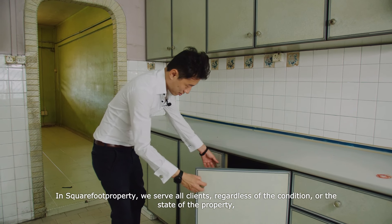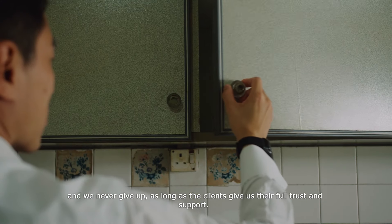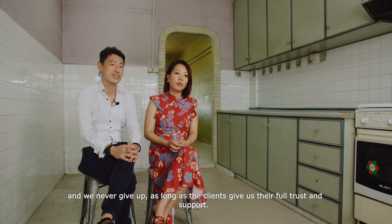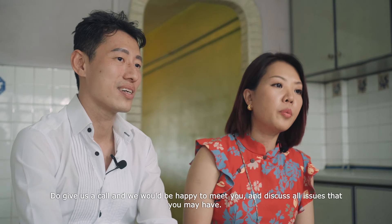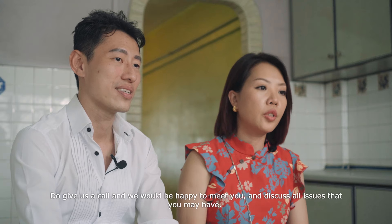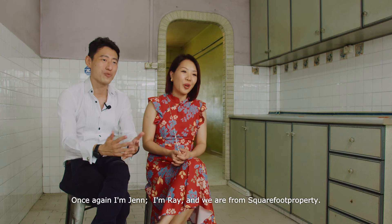In Square Foot Property, we serve all clients regardless of the condition of the property, and we never give up as long as the clients give us their full trust and support. Do give us a call — we'll be happy to meet up with you and discuss all issues that you have. Once again, I'm Jen. I'm Ray. And we are from Square Foot Property.